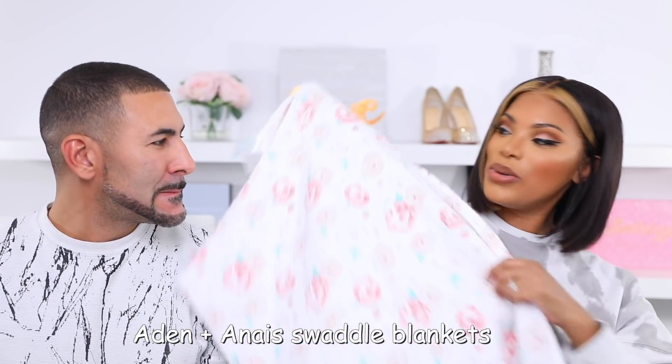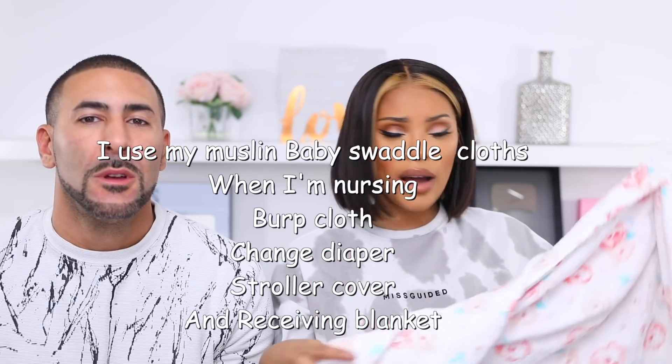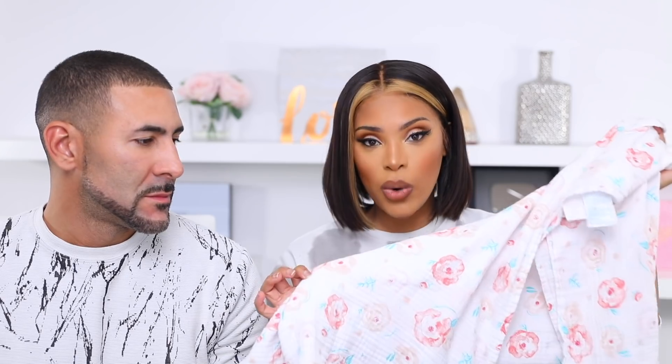These muslin cloths — we use them as burp cloths, though she's actually upgraded to bibs now. We still use one of these as a changing mat on the bed so she doesn't get anything on the bed. I'd rather her bum touch the soft cloth than the hard changing mat. And if your baby loves being swaddled, these are amazing for swaddling. Our baby hates being swaddled, but if your baby loves it, these are great.